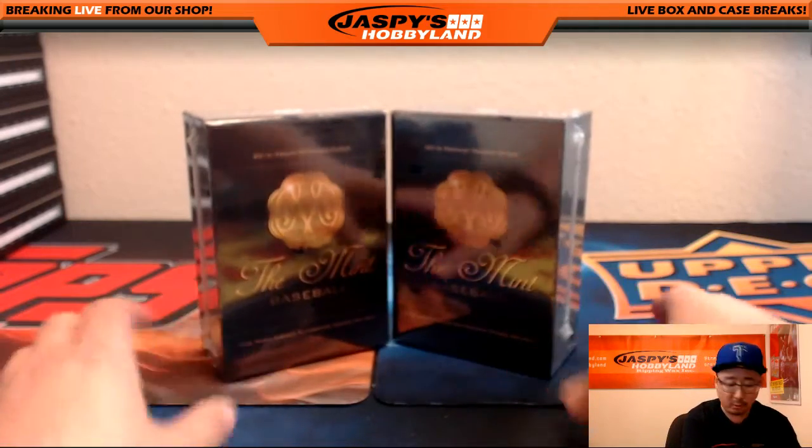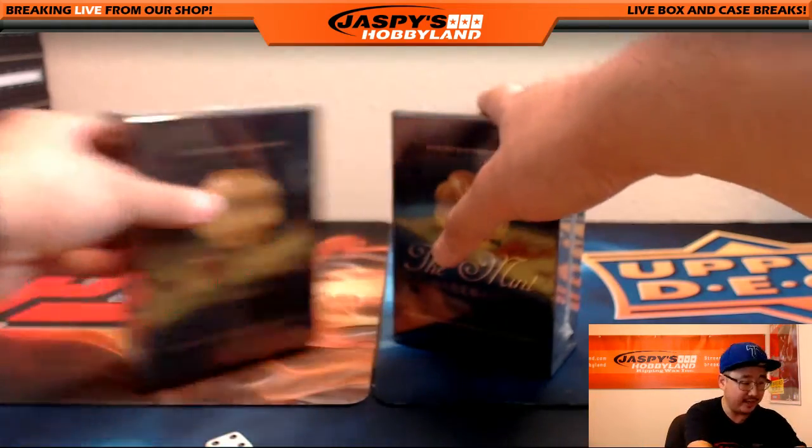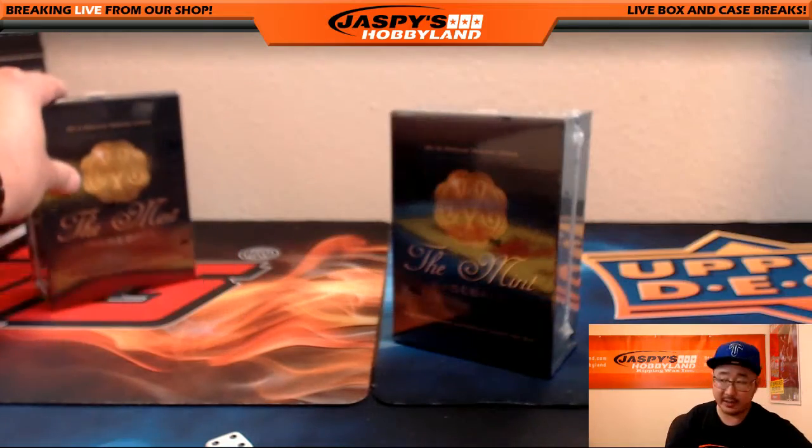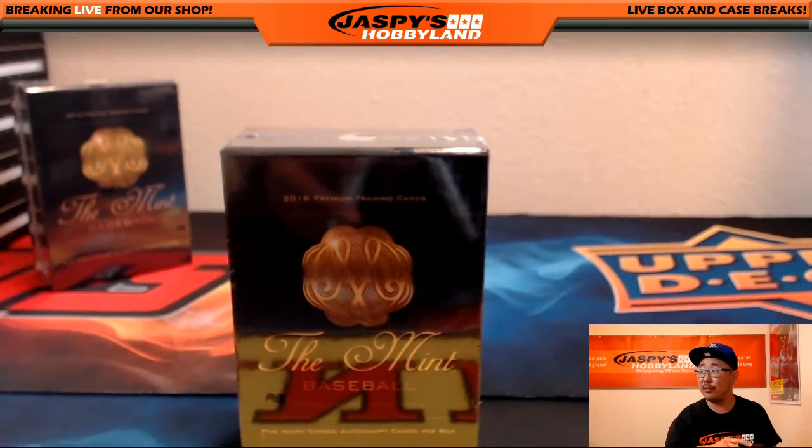Good luck everybody. One through six — three for the left side, four through six for the right side. Four — it'll be the right side. This is already up. That's the last one of the case, that's break number four. And this is the Mint number three.